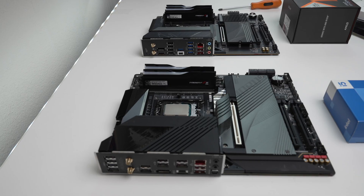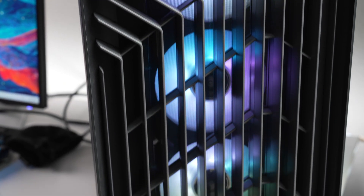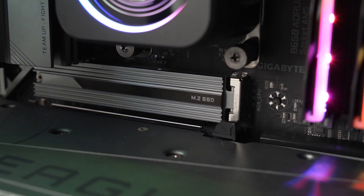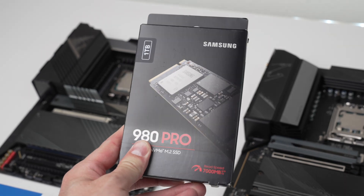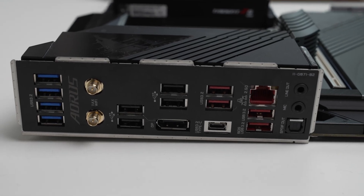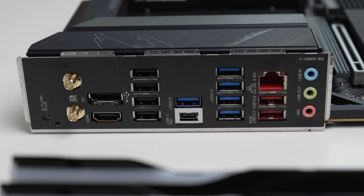Before we jump into the live gaming, I want to let you know these systems are identical except for the CPU and motherboard. Same case, same version of Windows, same graphics drivers, same atmospheric conditions, same desk, with an RTX 4080. Both have a terabyte Samsung 980 Pro SSD and DDR5 32 gigs at 6,000 megahertz. Conditions are identical to provide the most accurate comparison.